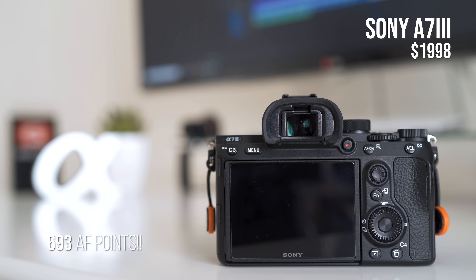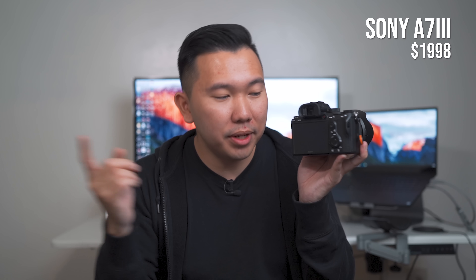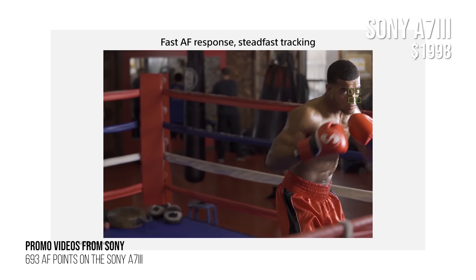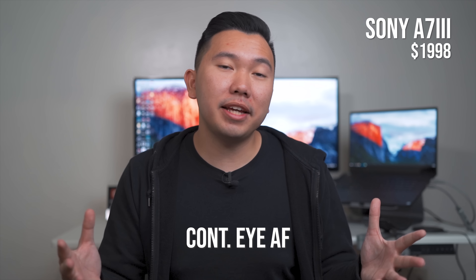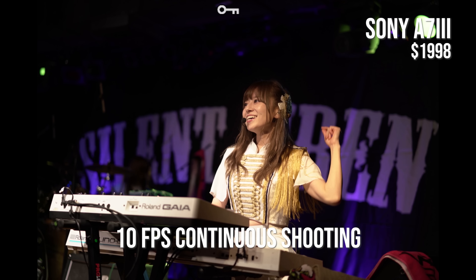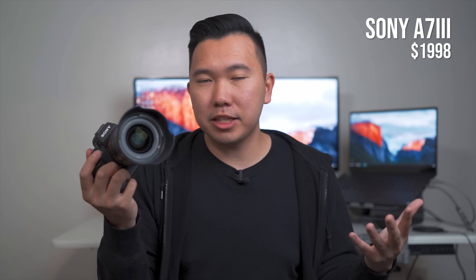Moving on to the A7 III — the best hybrid camera you can get on the market right now. Unfortunately, the A7 III does not have any discount this Black Friday; it still has a $2,000 price tag, which is still not a bad price for what it offers. Compared to the A7 II, a lot has improved. It's still a 24-megapixel camera, but it has a new processor that writes photos much quicker. It has 693 autofocus points — compared to the A7 II's 117. That means autofocus points spread across the entire screen. So if a subject moves from the center to the edge, the camera will still be able to hold focus on them.